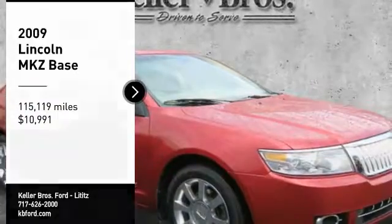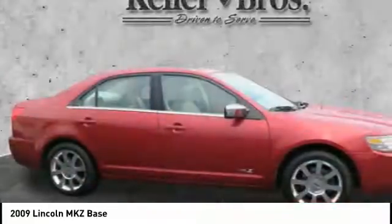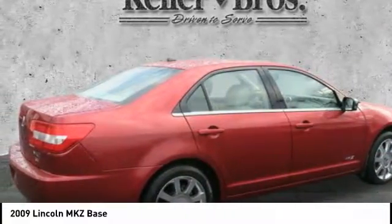We are pleased to show you the 2009 Lincoln MKZ with sharp angles, sleek lines, and a sculpted body. The Lincoln MKZ has an impressive stance and a dynamic design.